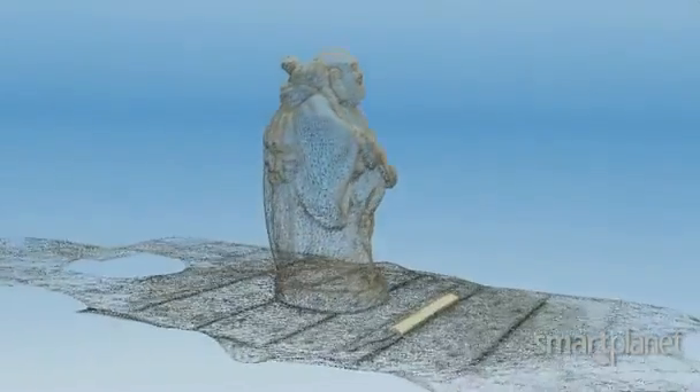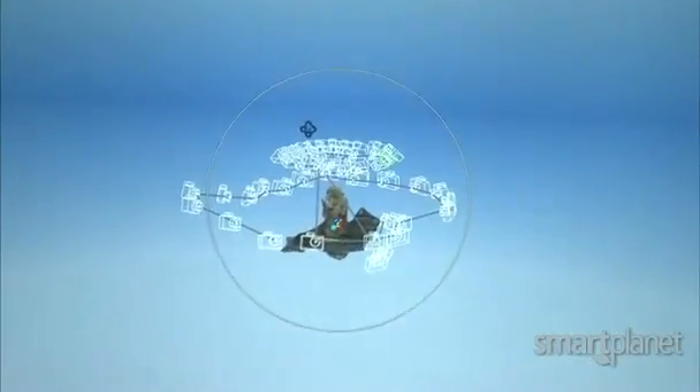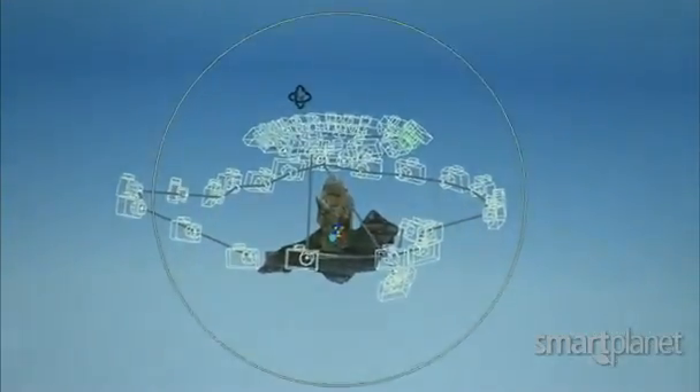What I've received back from the cloud, from the 123D Catch cloud, is basically a 3DP file, which is a small reference file that contains all the information that I need for the textures to be placed on a 3D wireframe model.